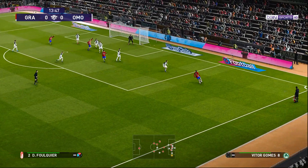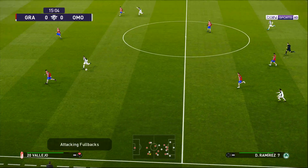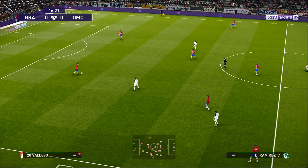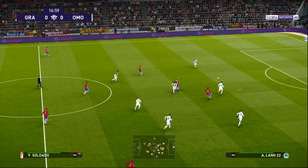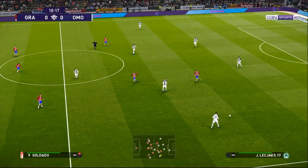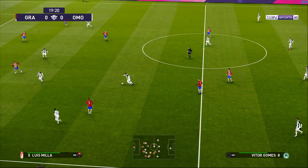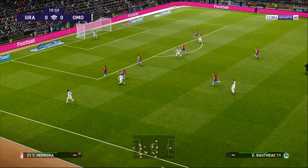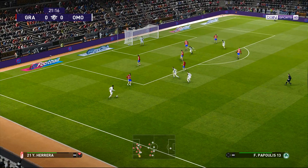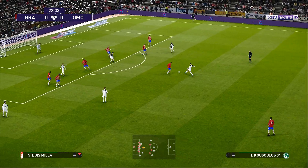Cooks through there. Forward it goes. And the counter is on. Drives it towards the front. Midway through the first half and there's an impotence about this game that's causing me concern, and probably most of the stadium too. Let's just hope that by the end it'll have been forgotten.